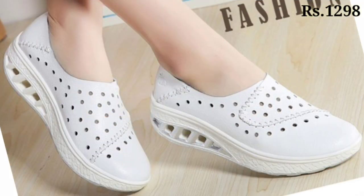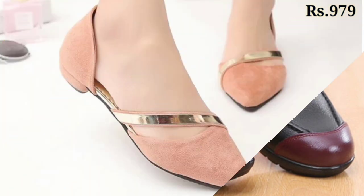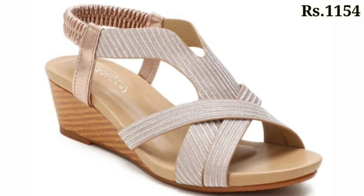In this video I will show you the best and most beautiful footwear collection for ladies, which are the most lightweight and comfortable collection for you. Please watch this video till the end and share it with your family and friends so that they will also have an idea about such beautiful footwear.